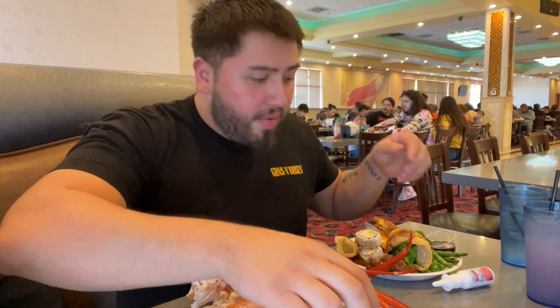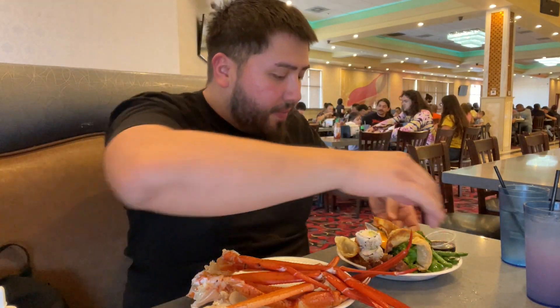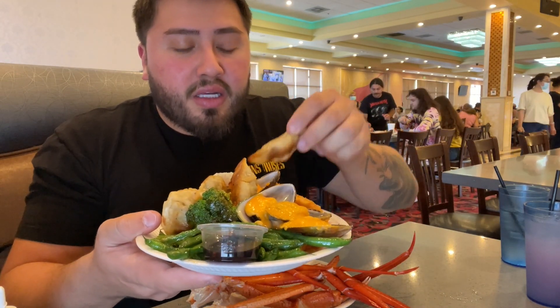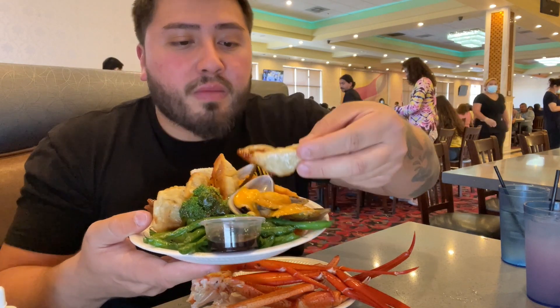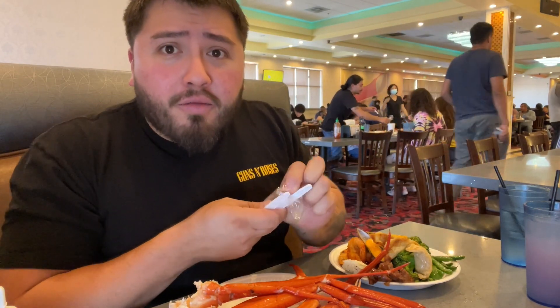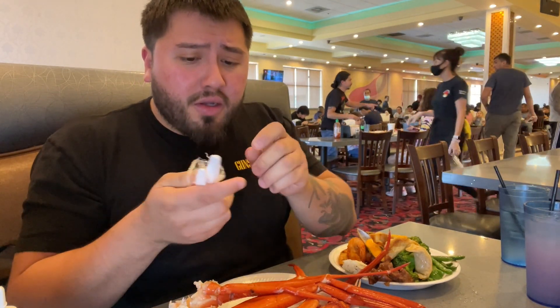We got butter sauce for our snow crab. Let me show you guys what we got - mussels, shrimp, gyoza, California roll, fresh beef and broccoli, fresh dumplings. Let's try the dumpling first. Pretty good! Now let's try a California roll. For buffet sushi, the California roll is super good.